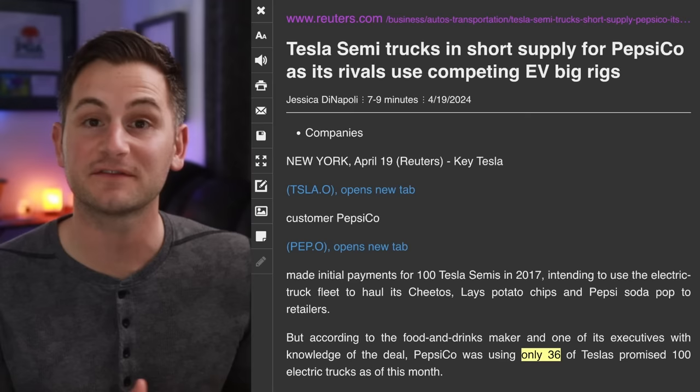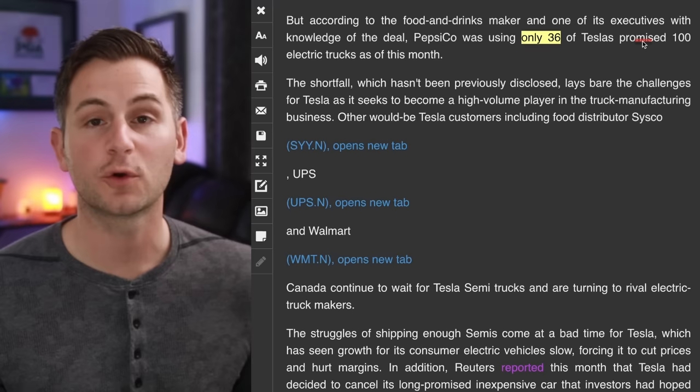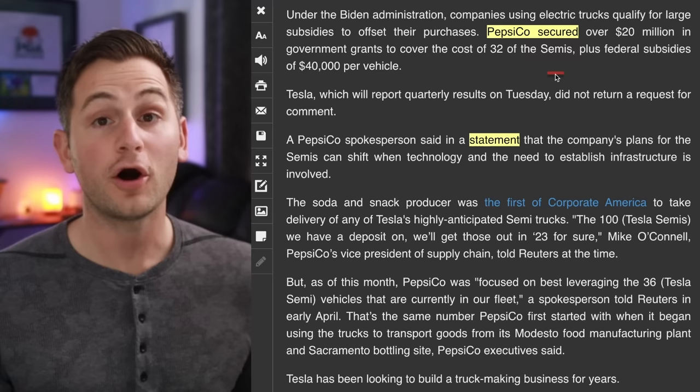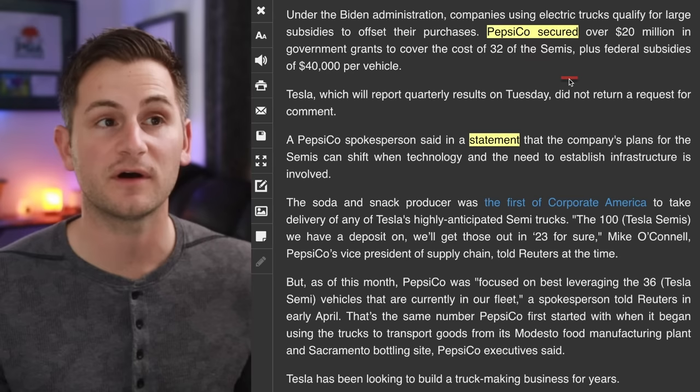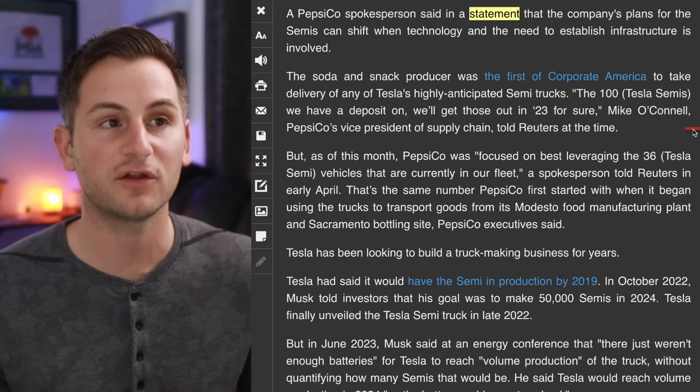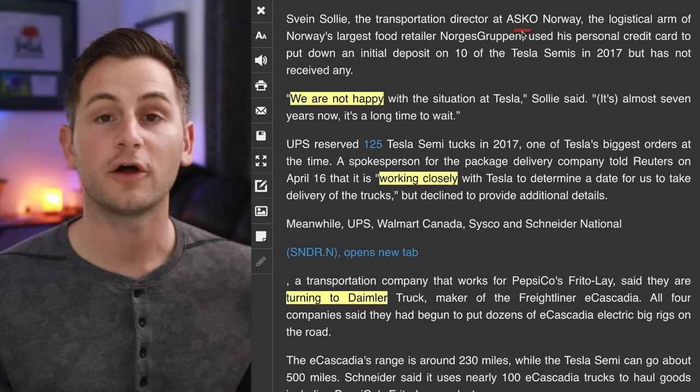While the Tesla Semi having more time for testing and iteration does have some benefits, it comes with some trade-offs as well. According to Pepsi executives, as of this month they've only received 36 Tesla Semis of the 100 that they've ordered. On that order, Pepsi has secured over $20 million in government grants to cover the cost of 32 of the Semis plus federal subsidies of $40,000 per vehicle.